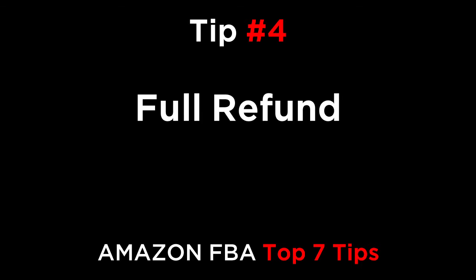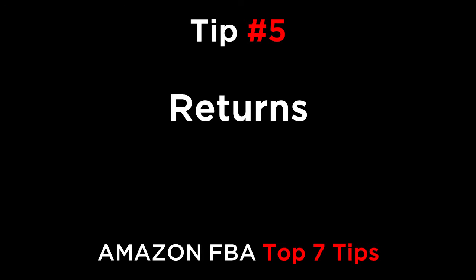Trust that they're going to be fair and be seen as a professional and responsible seller. Tip five is dealing with returns. You'll often get emails from customers asking to return a product. Make sure that you know the process so that you can promptly help them to return the goods and get their money back.